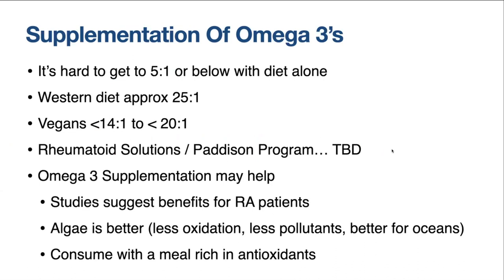Regarding supplementation: research shows it's actually hard to get to the optimal omega-6 to 3 target of 5 to 1 or below with diet alone. Western diet is approximately 25 to 1. Even vegans tend to be less than 14 to 20 to 1, which is still quite a ways from 5 to 1. I'm seeing typical results ranging from 5 to 1 all the way up to 76 to 1 for people with rheumatoid arthritis about to start our program.